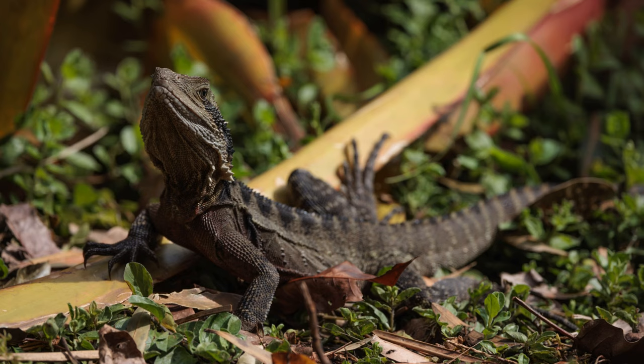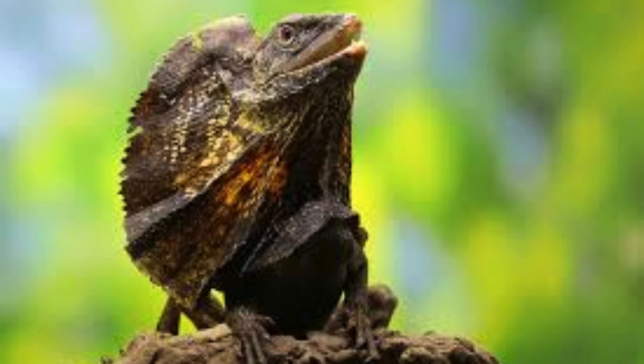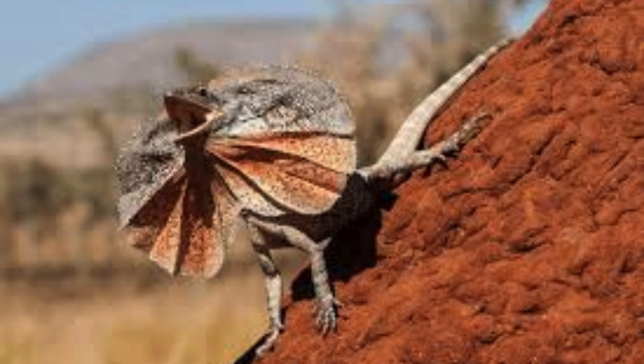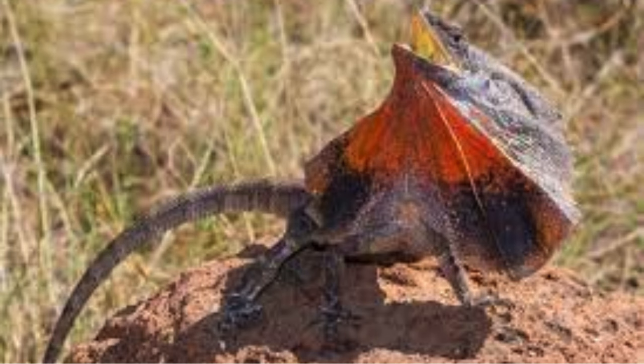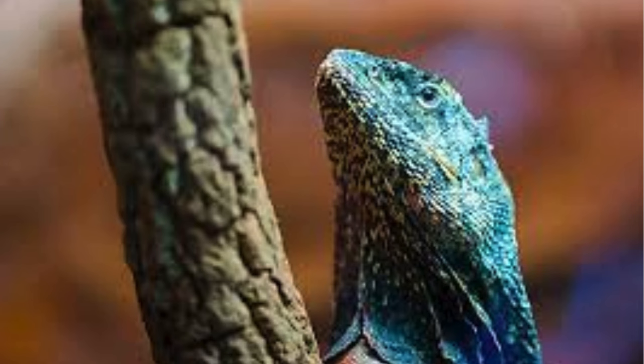After mating, the female digs a shallow nest in sandy soil or leaf litter, where she deposits a clutch of eggs. The number of eggs laid can range from 8 to 23 per clutch, depending on factors such as the female's size and health. The eggs are left unattended and rely on ambient temperature for incubation, with hatchlings emerging fully formed and independent.